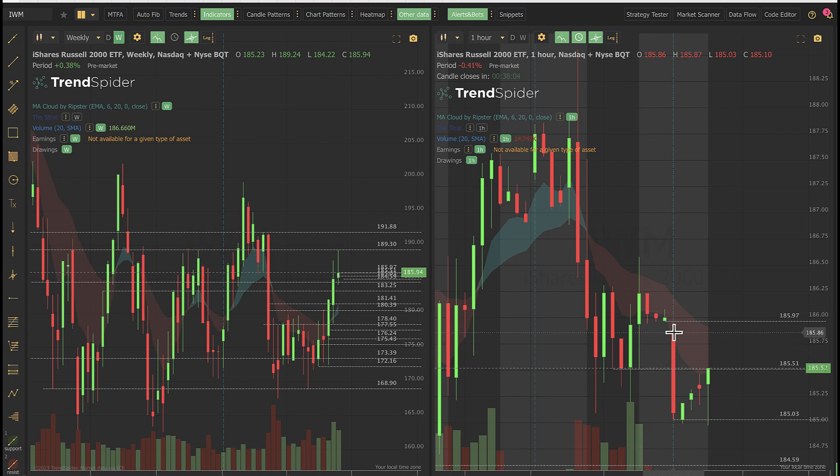Watch the gap from 185, 185.86, all the way up. Let's take a look at the ES.